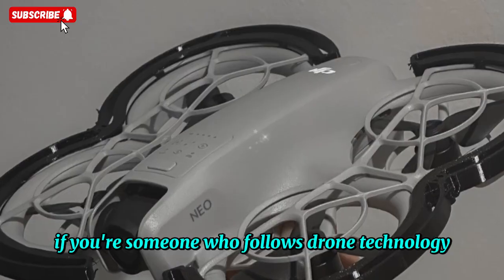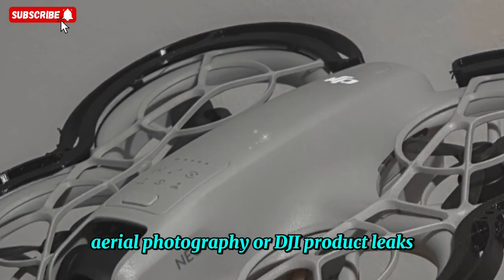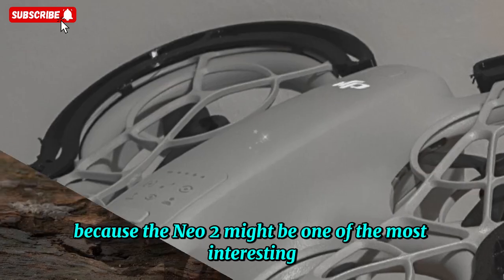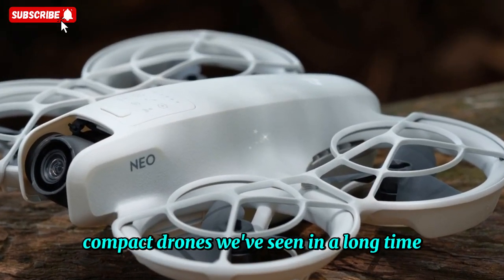If you're someone who follows drone technology, aerial photography, or DJI product leaks, you're going to want to pay attention to this, because the NEO 2 might be one of the most interesting compact drones we've seen in a long time.